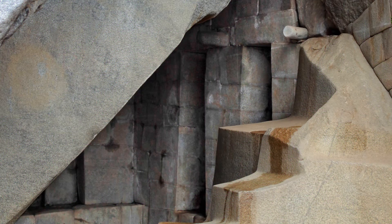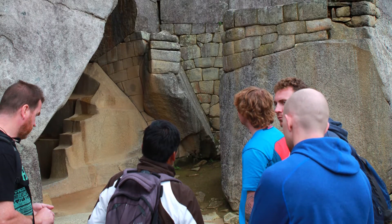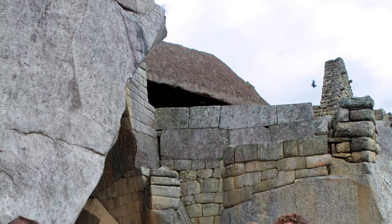You might also notice the unusual pegs jutting out from above. Two experts who study the Temple of the Sun, Dearborn and White, suggest that pegs like these could have supported some type of structure or framework. Current scholarship suggests that, rather than the royal tomb Bingham imagined, the cave might have held a religious, symbolic, or astronomical purpose.